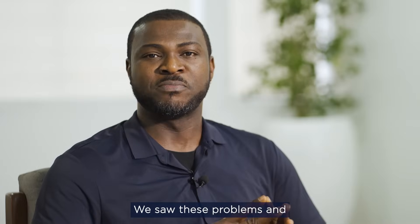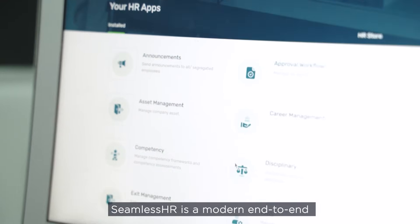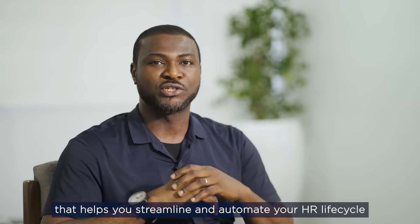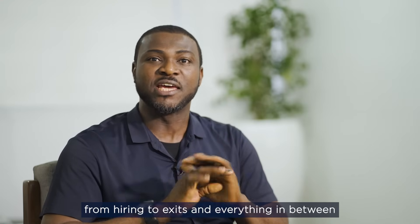We solve these problems and that's why we built SeamlessHR. SeamlessHR is a modern end-to-end cloud-based HR management software that helps you streamline and automate your HR lifecycle from hiring to exit and everything in between.